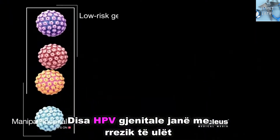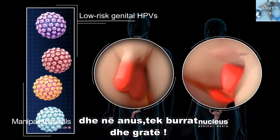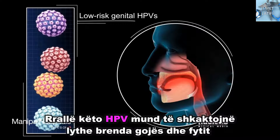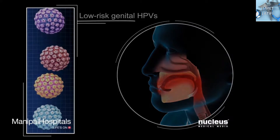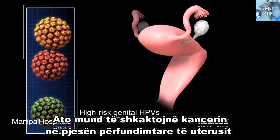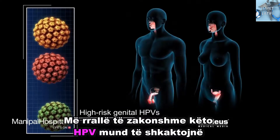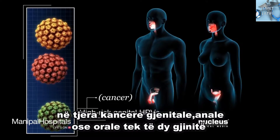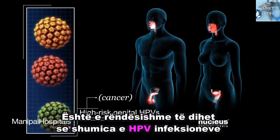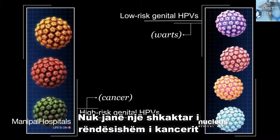Some genital HPVs are low risk and may only cause warts on and around the genitals and anus of both women and men. Rarely, these HPVs can also cause warts inside the mouth and throat. Other genital HPVs are high risk — they can lead to cancer of the lower end of a woman's uterus, called the cervix. Less commonly, these HPVs can lead to other genital, anal, or oral cancers in both women and men. Most HPV infections cause no symptoms, and the low-risk genital HPVs that cause warts are not an important cause of cancer.